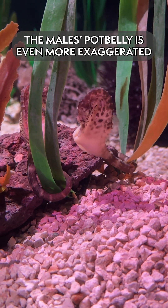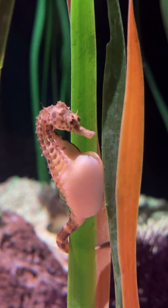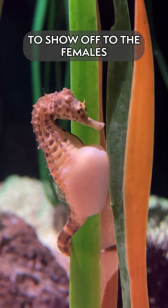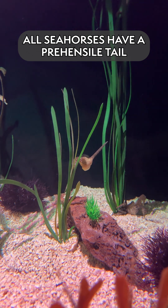The males' potbelly is even more exaggerated because they have a large pouch. The males will swim around with their pouch inflated to show off to the females and try to entice them to mate. All seahorses have a prehensile tail,